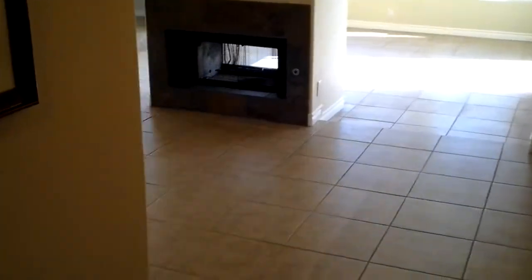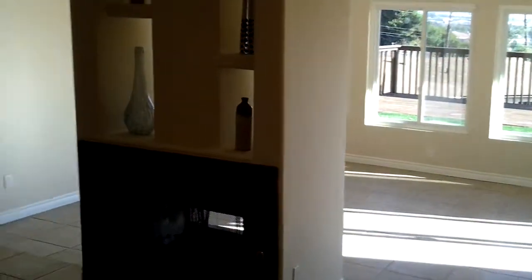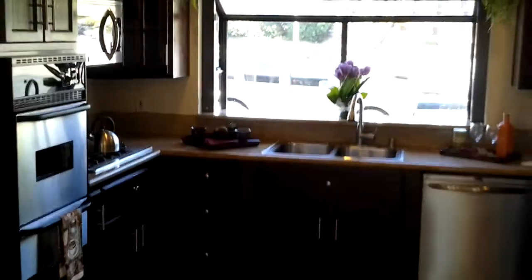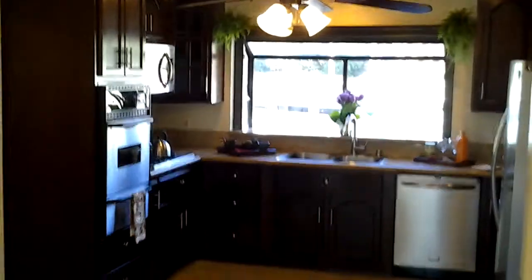Walk into the dining — large dining combo space, living room out there. Run you through the kitchen: granite countertops, stainless steel appliances, ceiling fan. A lot of space in there.